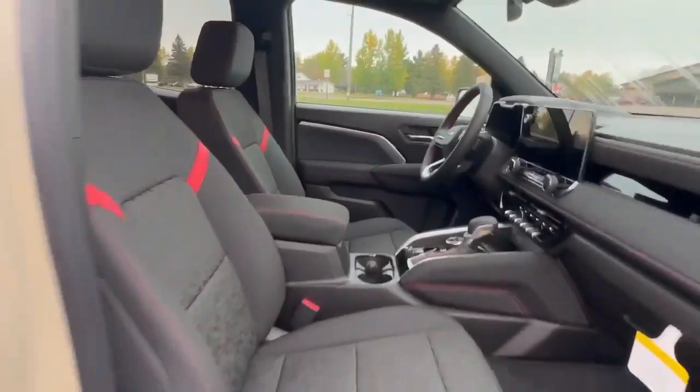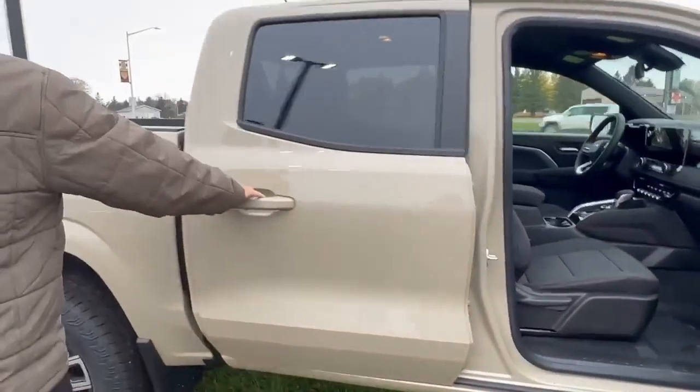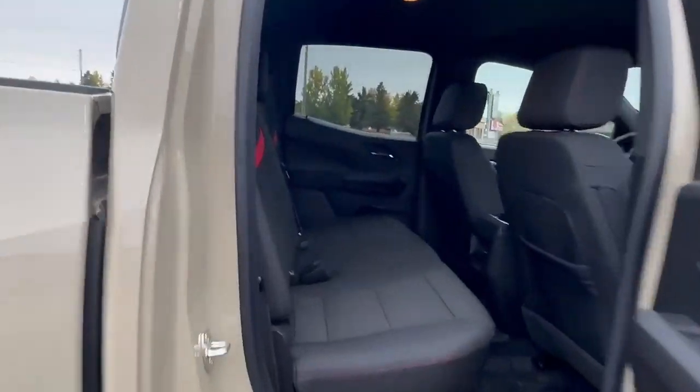Beautiful truck, beautiful infotainment center. Let's go ahead and look in the second row here quick. Plenty of room for anybody you might have.